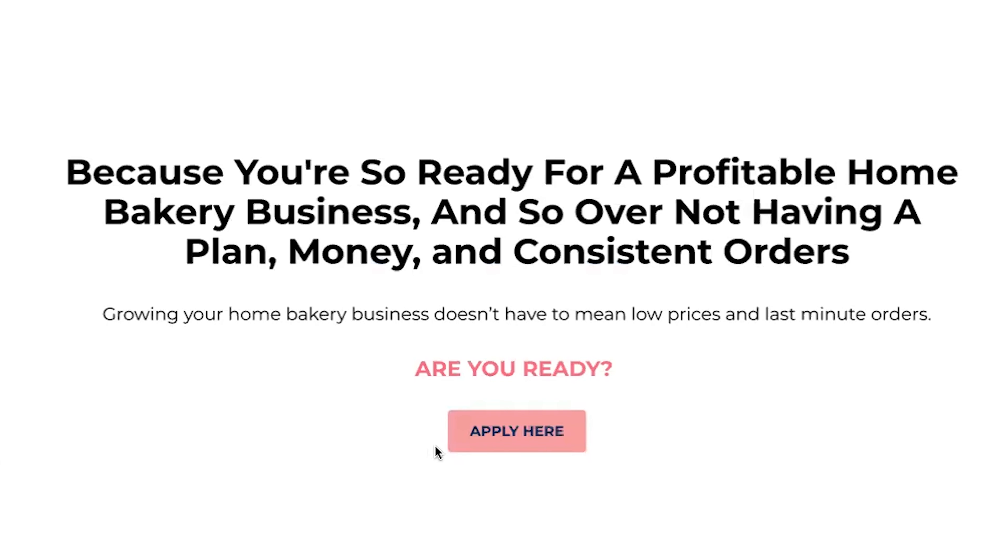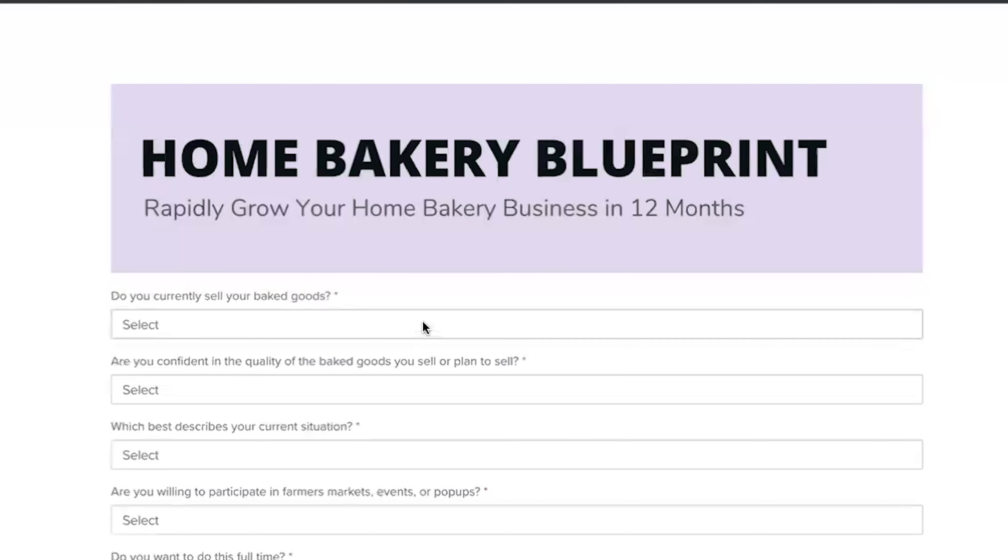If this all sounds very overwhelming, I have a program called the Home Bakery Blueprint where you work with me for 12 months to grow and expand your home bakery business. If that sounds like something you need, go to the link in the description and there's more information there.